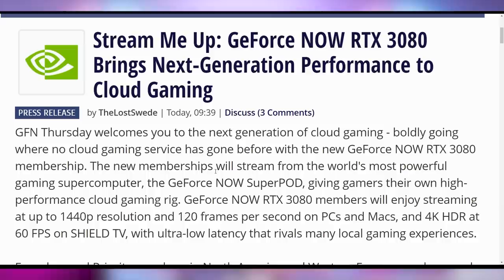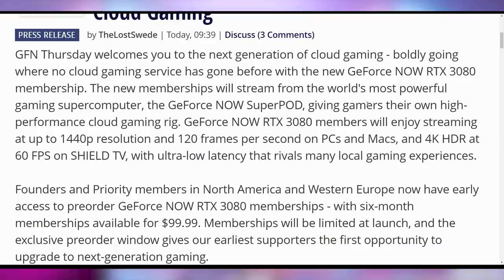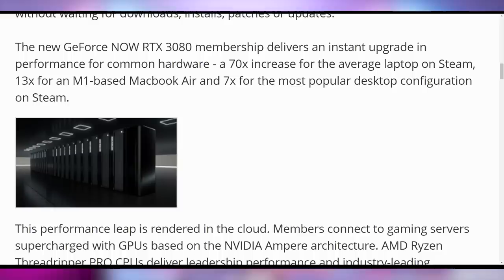Now here's NVIDIA's game plan: they don't want to sell you GPUs anymore — they want you to pay monthly for them. That's what's going on with GeForce Now's RTX 3080 cloud gaming tier. This indicates ongoing revenue for NVIDIA where they can get more people accessing hardware without shipping as many cards. You can now get guaranteed RTX 3080 gaming with 1440p streaming at 120fps, and 4K HDR on Shield TV with ultra-low latency — reportedly 70 times faster than the average laptop on Steam and 13 times faster than the average M1 MacBook. It'll cost $99 every six months, or $200 a year.